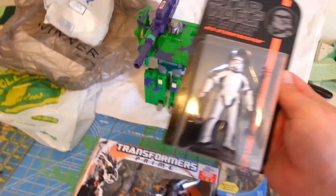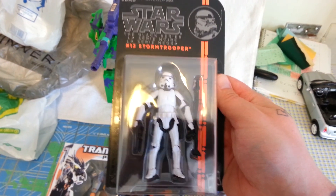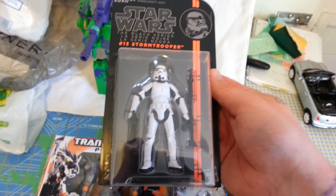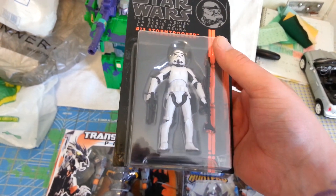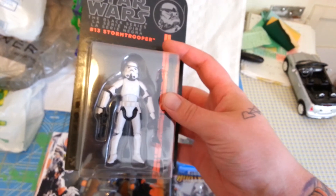Lastly, I found a second Stormtrooper from the Star Wars Black Series. This is only the second time I've actually seen a Stormtrooper. The first time I saw one I grabbed him right away, but my brother ended up wanting him so he got that one. So I finally found one for me.